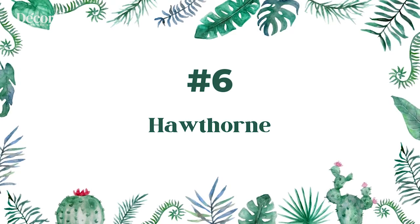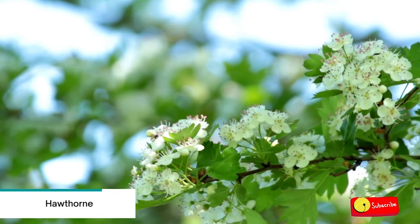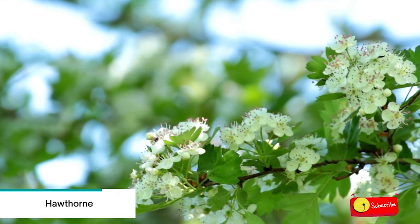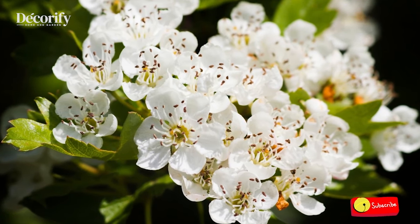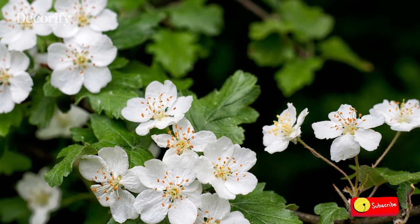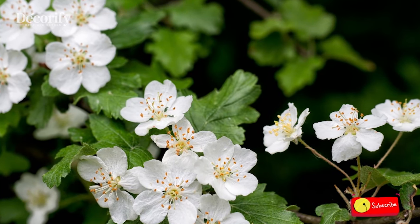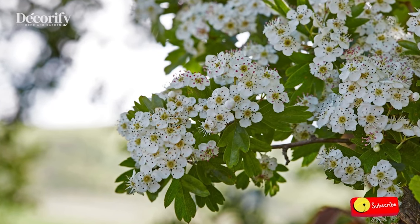Number six: Hawthorn. Hawthorn is a small deciduous tree or shrub in the rose family that includes many species, trees, and varieties distributed across North America. Crataegus uniflora, or dwarf hawthorn, is found naturally in forests, roadsides, rock outcrops, and other disturbed lands with xeric to sub-xeric conditions.